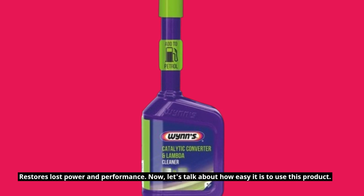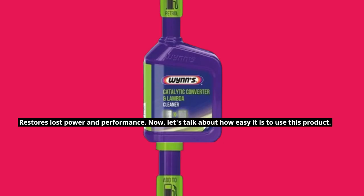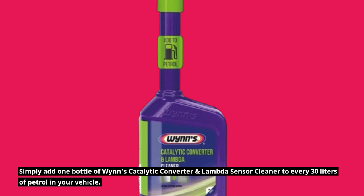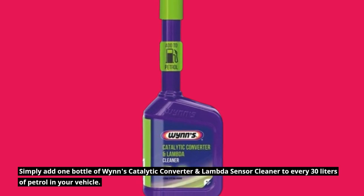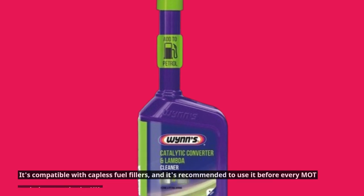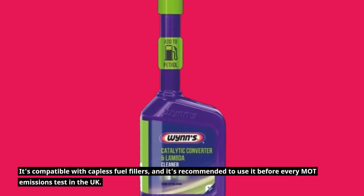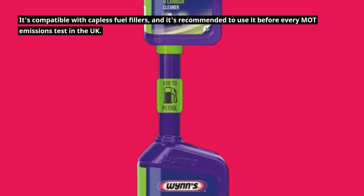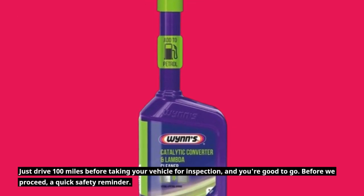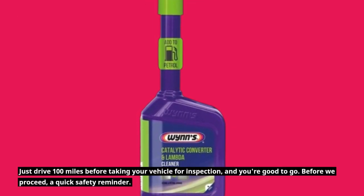Now, let's talk about how easy it is to use this product. Simply add one bottle of WINS Catalytic Converter and Lambda Sensor Cleaner to every 30 litres of petrol in your vehicle. It's compatible with capless fuel fillers, and it's recommended to use it before every MOT emissions test in the UK. Just drive 100 miles before taking your vehicle for inspection, and you're good to go.